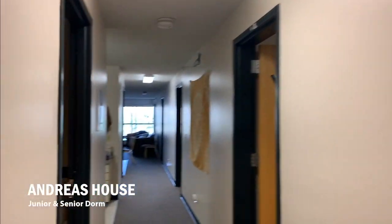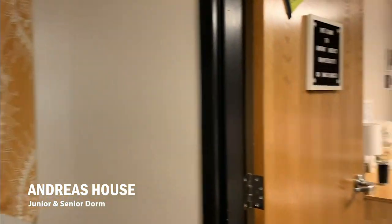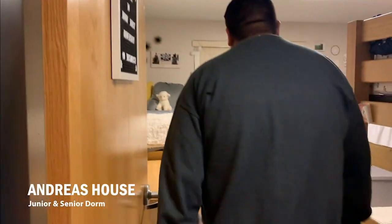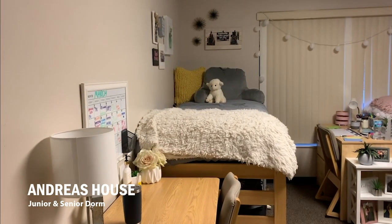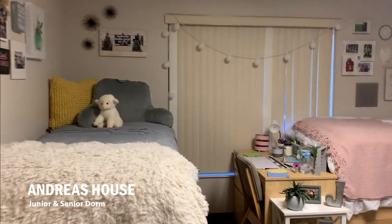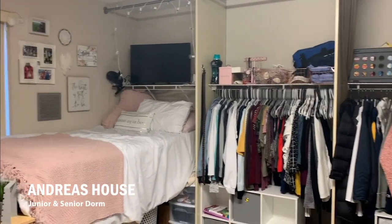Welcome to the Andrea Suites of Mount Mercy University. These are for our upperclassmen students. You can actually come on in here. This is what your typical room is gonna look like. You're gonna have three beds, three desks, three closets, and different spaces for everyone to kind of have their clothes up.